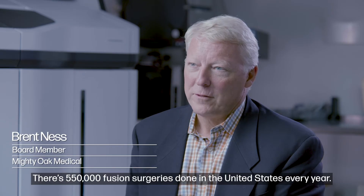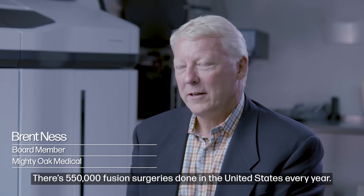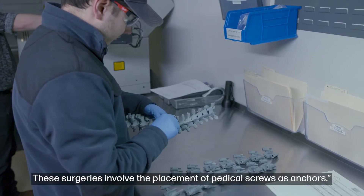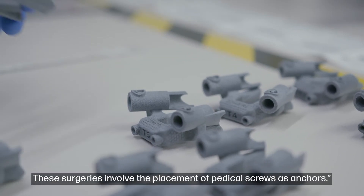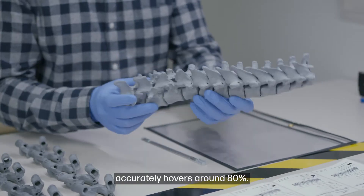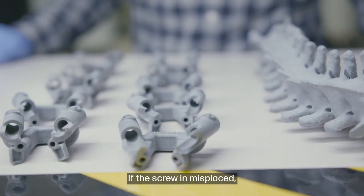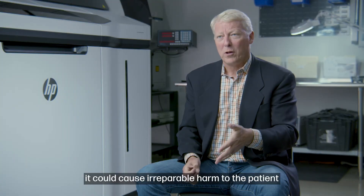There are 550,000 fusion surgeries done in the United States every year. These surgeries involve the placement of pedicle screws into the vertebral body — these screws are the anchors. The actual success rate of accurate screw placement hovered around 80%, and if a screw is misplaced, it can cause irreparable harm to the patient.